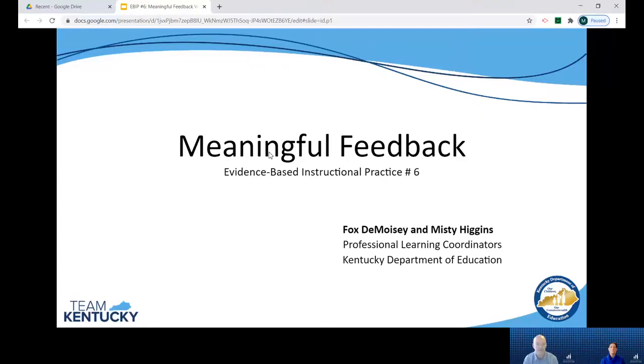Hello everyone and welcome to this video overview of our sixth evidence-based instructional practice where we are focusing on meaningful feedback. My name is Fox DeMoise. I'm joined today by Misty Higgins and we are professional learning coordinators in the Division of Program Standards Office of Teaching and Learning at the Kentucky Department of Education.